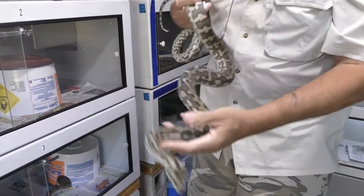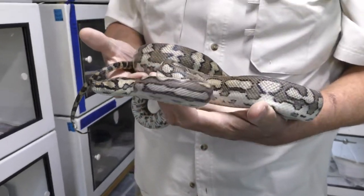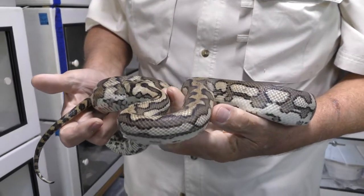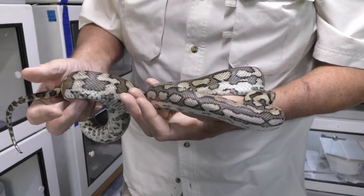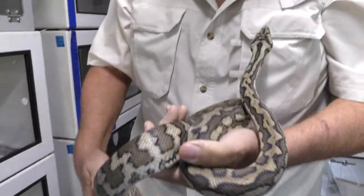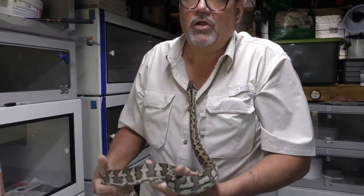Look at that pattern — it's beautiful. This is a coastal carpet python. They originate in Australia and also some of the surrounding areas. These are the ones that have the notorious gene of the carpet pythons.